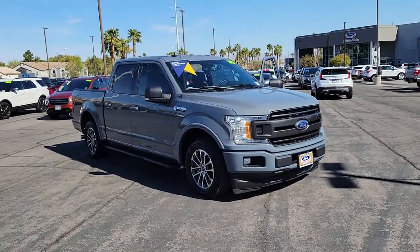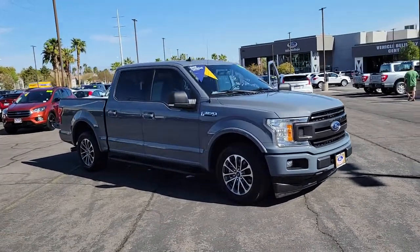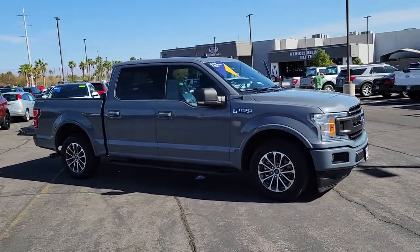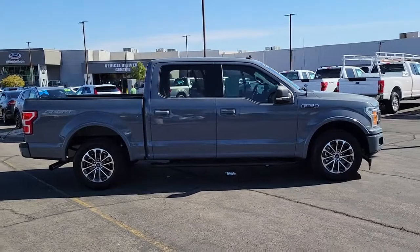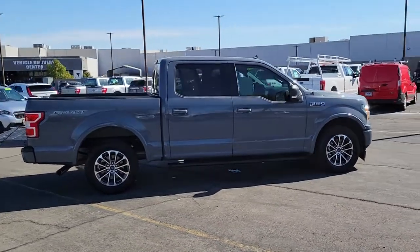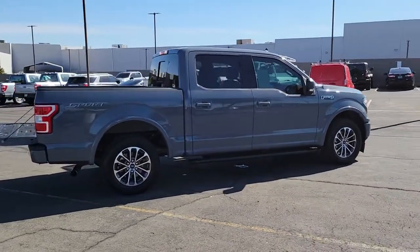Get acquainted with the 2020 Ford F-150. This vehicle still has fewer than 25,000 miles on the clock, so it won't last long. Enjoy a new level of ease and confidence, whether at work or play, when you're in this F-150.